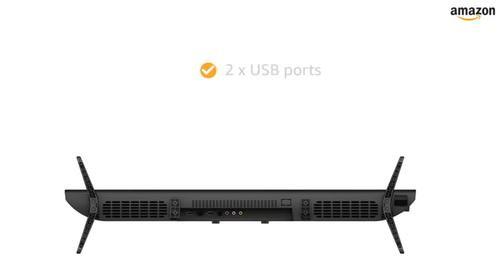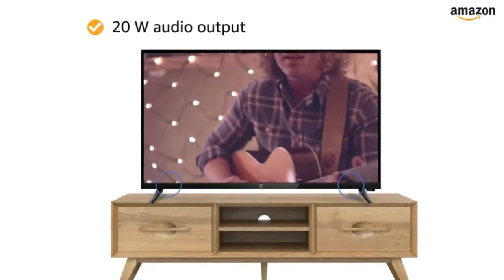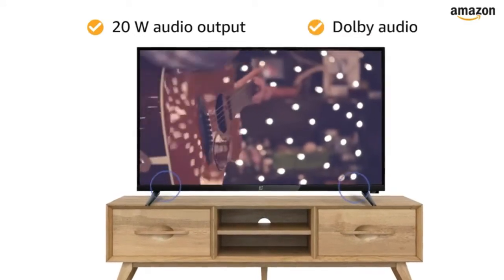The OnePlus TV features two USB ports for easy connectivity. The 20-watt audio output with Dolby Audio ensures clear sound.